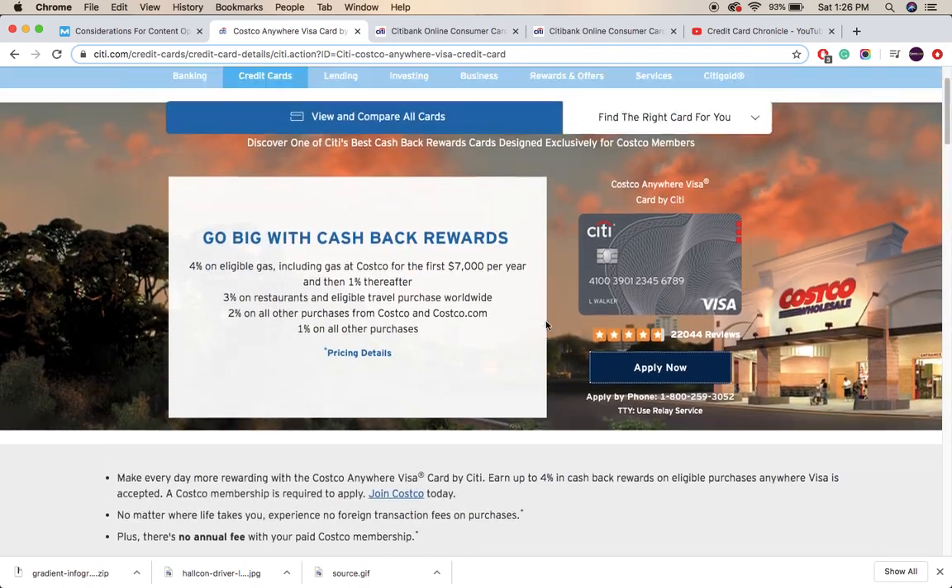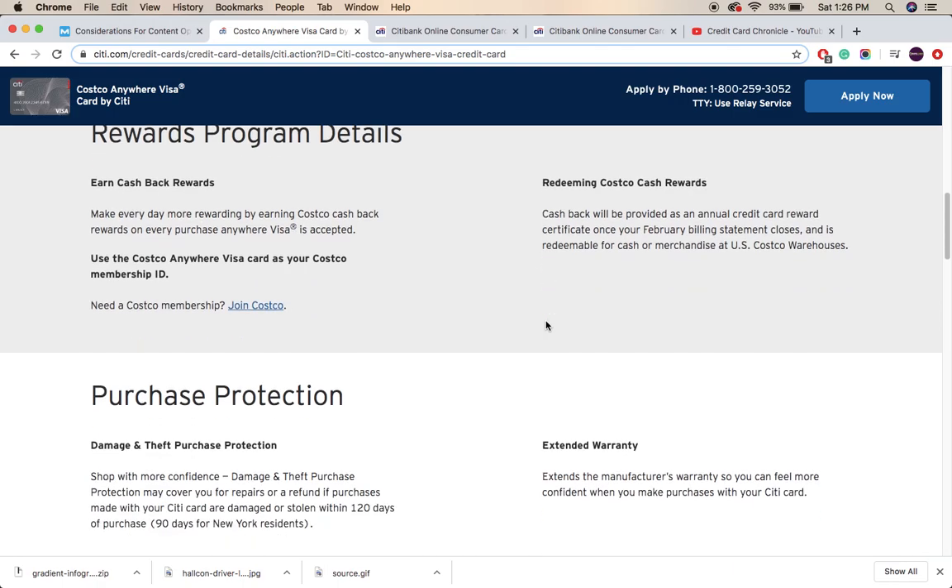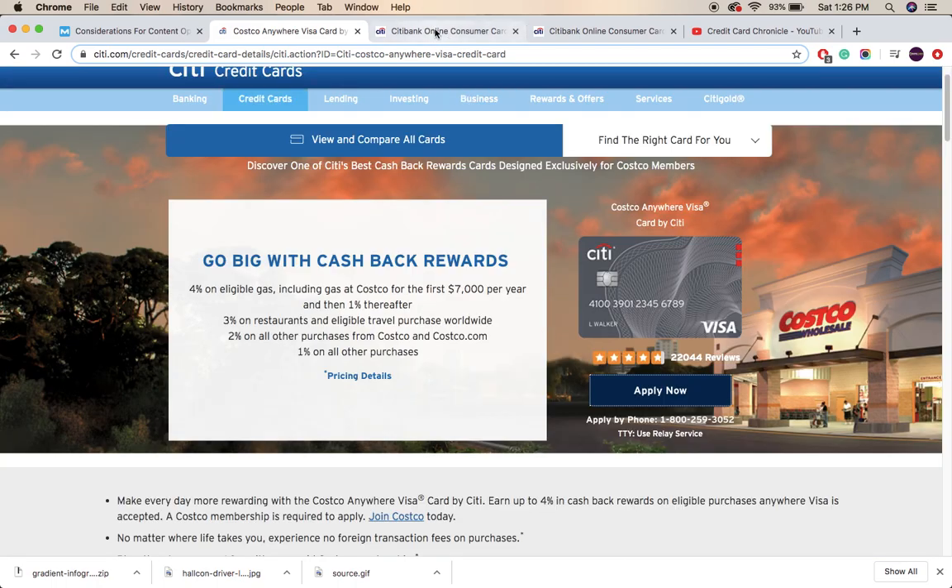I'll be ending this video here. I hope this information helps you decide about the Costco Anywhere Visa card. For any further details, put a comment below in the comment section. Please don't forget to subscribe to our channel and like this video so I can get an idea of what people like to watch. Thank you!